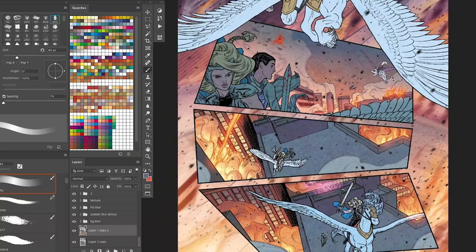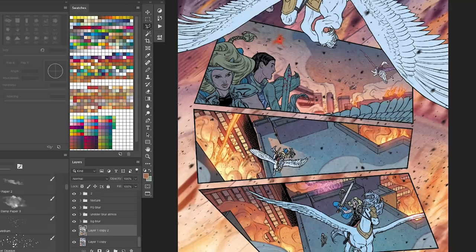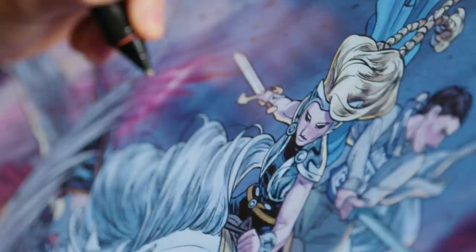War of the Realms is kind of the big payoff for what Jason Aaron's been building to these last few years with his work, particularly in Thor. Malekith is rampaging across all the realms, and Earth is the last realm to be conquered, and all the Marvel heroes have to respond.